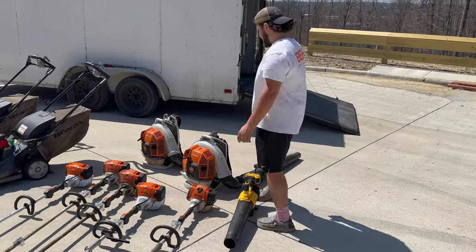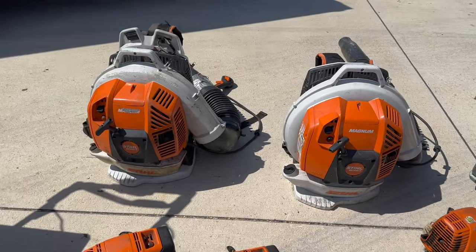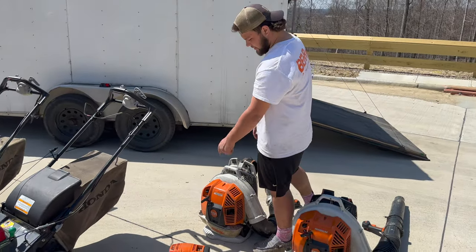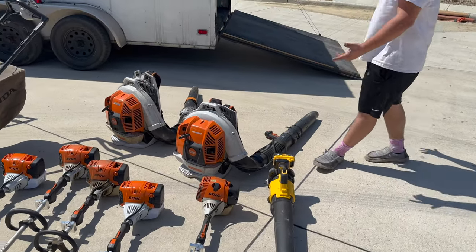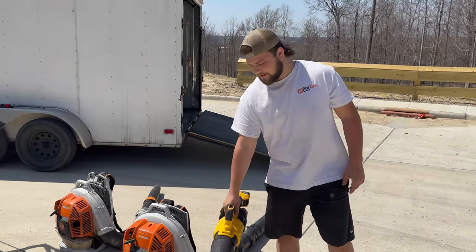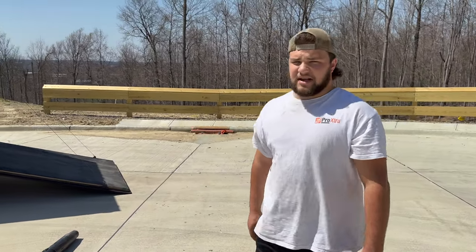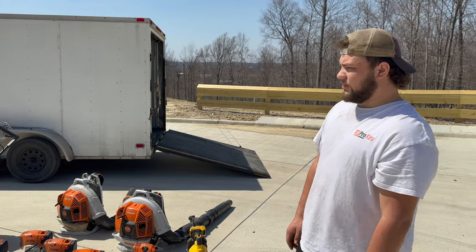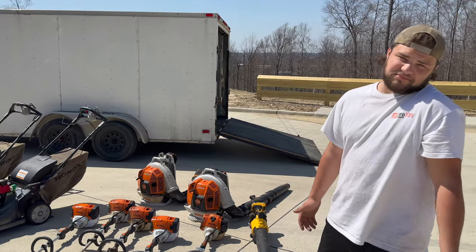These are our blowers — we got two BR800Xs. Well, that one's really a BR800C, but I broke the pull cord off the side because I hated it and put an 800X cord on it. I like them both — the padding on the C is a little better, the tube's a little better. And then this is just a DeWalt battery blower we use to blow out the trailer and the truck bed. That's what we're working with on a day-to-day basis. I like it all, no real complaints.